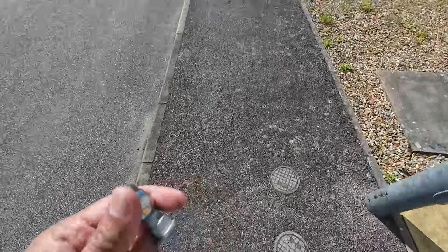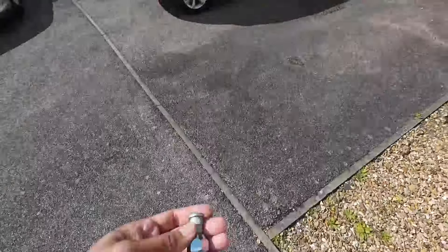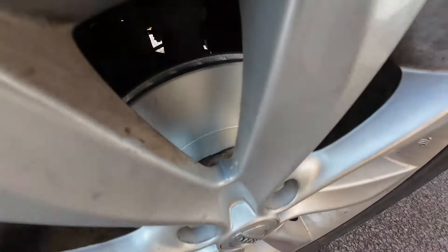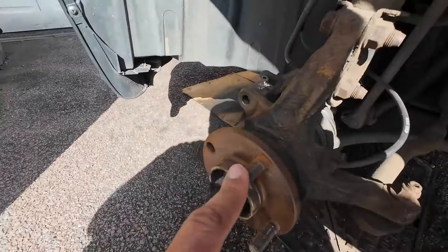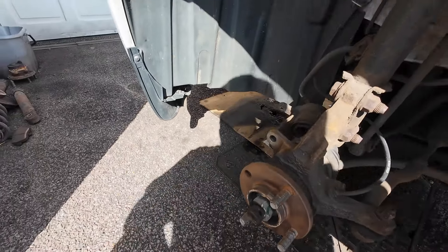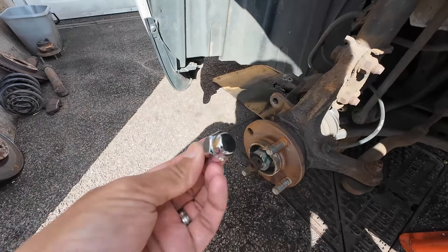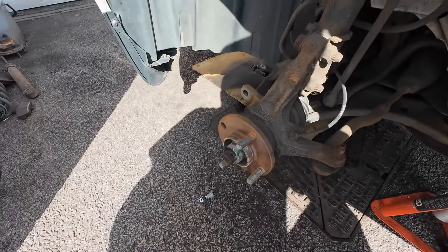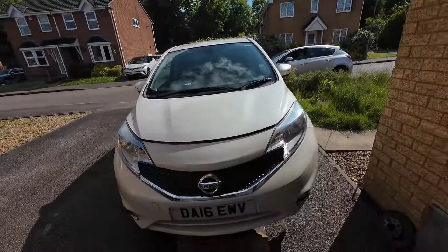I had a call from my mechanic. He's done a timing belt on a Nissan Note and he's done the front disc and pads on the driver side. On the front passenger side we had an issue with one of the stubs — the thread had all gone, so whoever did it previously didn't thread it in properly. I had to get a new stub and a new bolt so you can fit the new disc and pads in.